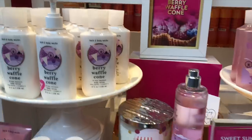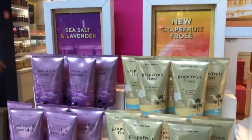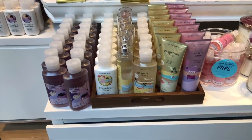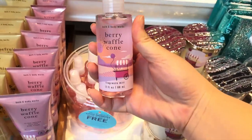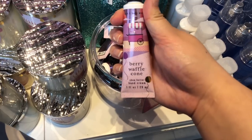Here's berry waffle cone — pause if you need to. I honestly want the pump just so I could use it for my daily life. There's some sea salt lavender and grapefruit rosé. Let me know if you like grapefruit rosé — I wish I liked grapefruit enough, but I feel like I'd get sick of it. It kind of gives me raspberry tangerine vibes but in a grapefruit sort of way.